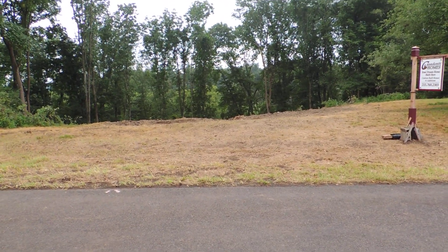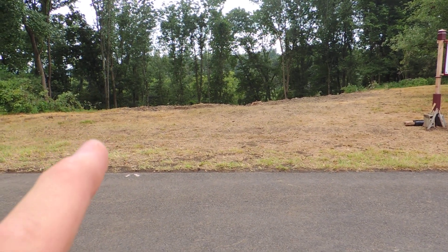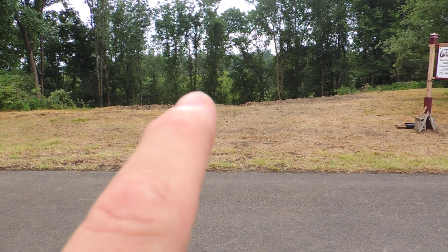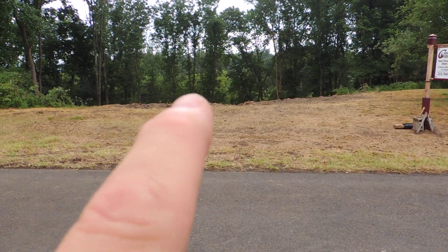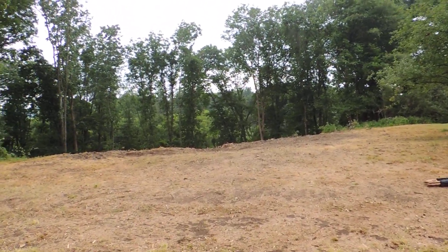Back up here just to show you — right here is where the driveway will come in and right here is where the house will sit. I'll walk up to right about where the front door may be.